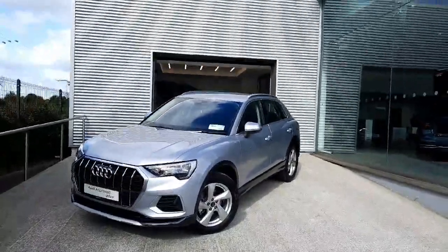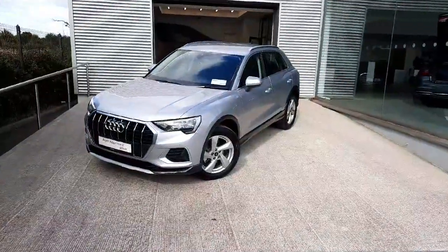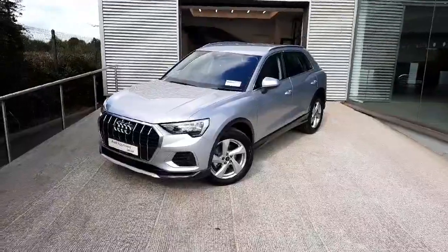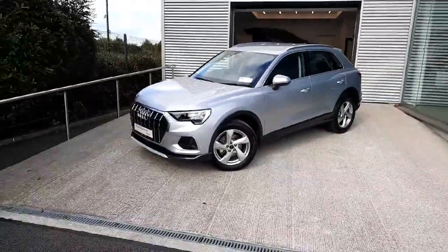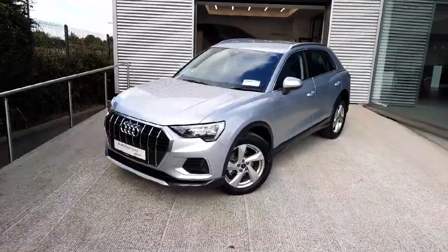Hello and welcome to Audi Drahara Used Car Sales Online. Today we'll be taking a closer look at the stunning 2022 demo Audi Q3. This particular one comes with a 2.0-litre diesel engine which produces 150bhp, combined with a 7-speed automatic S-tronic gearbox as well as a mild hybrid system.